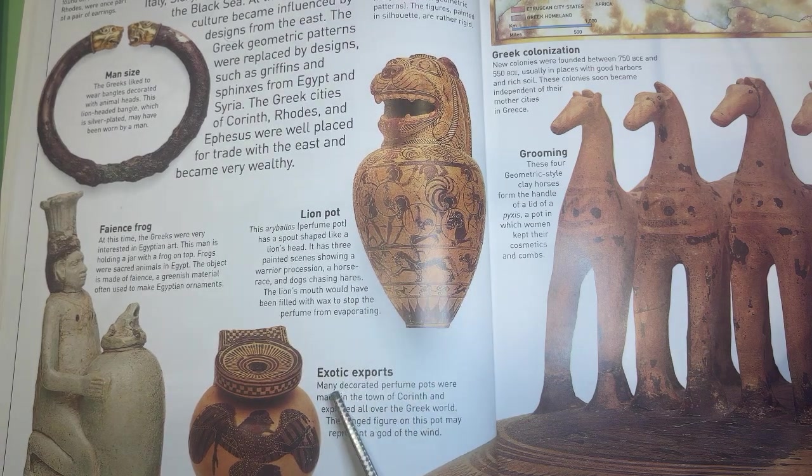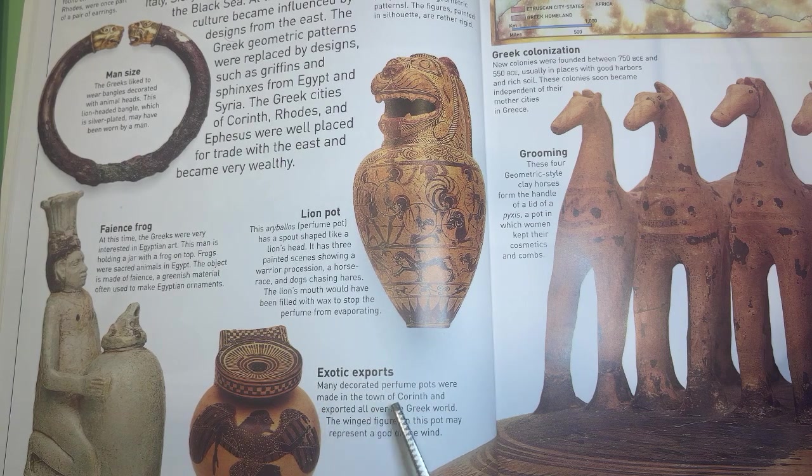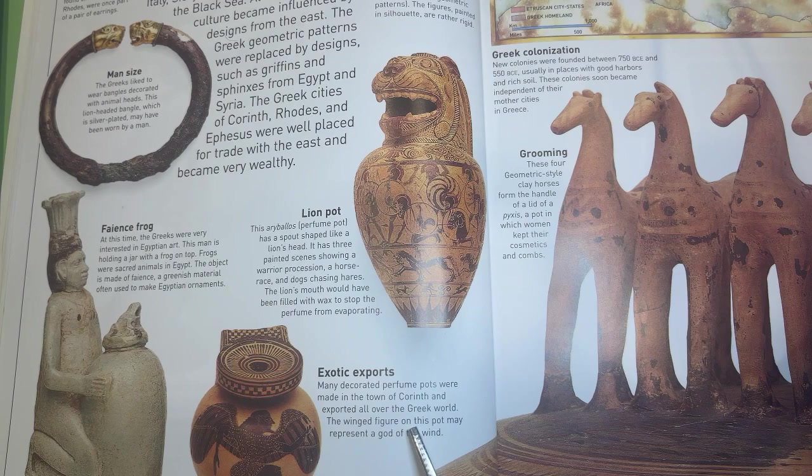Exotic exports. Many decorated perfume pots were made in the town of Corinth and exported all over the Greek world. The winged figure on this pot may represent a god of the wind.